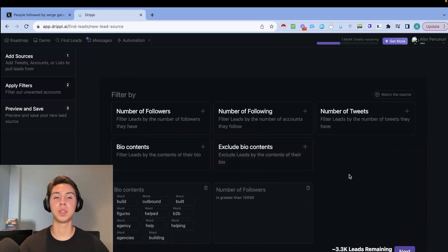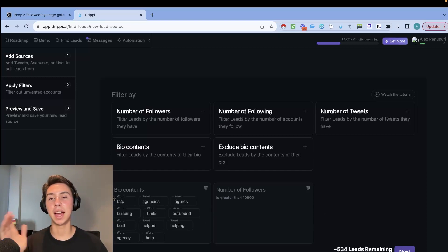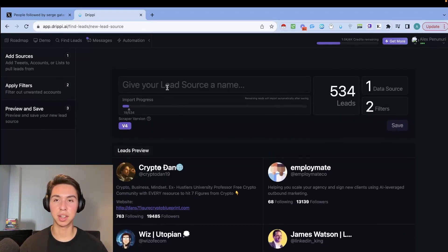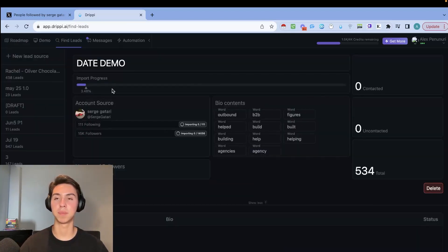If you're having issues with lead quality — people who aren't qualified or can't afford your services — the solution is usually to increase the minimum follower count. So in this example we'll set it to 10,000. That means the list contains people who follow or are followed by Serge Gutari, have one of those keywords in their bio, and have over 10,000 followers. Then click Next, give the lead source a name (I usually use the date), and save it.